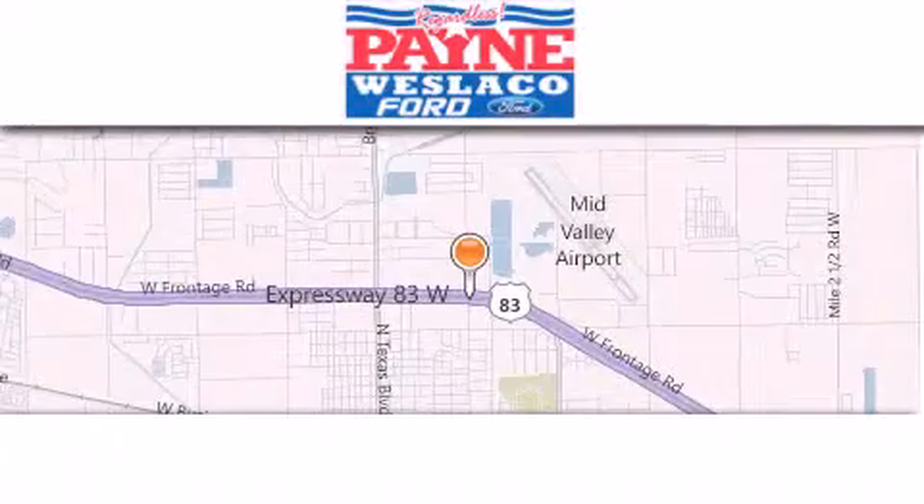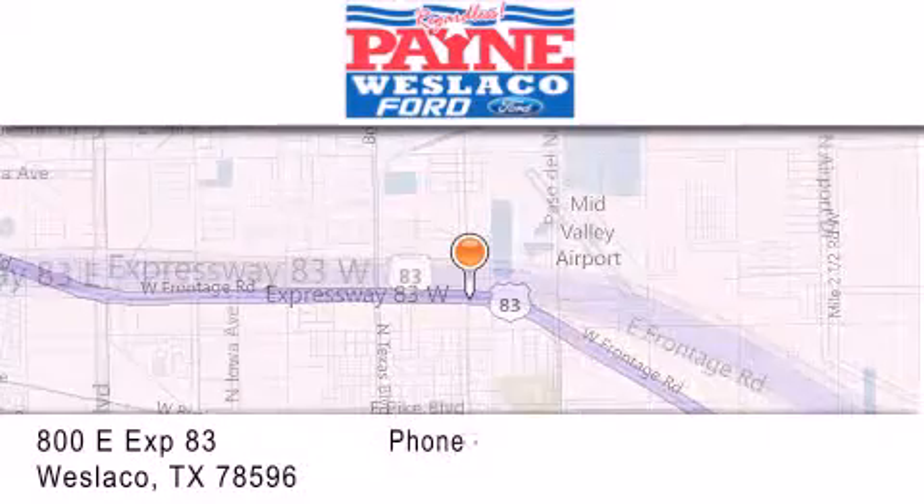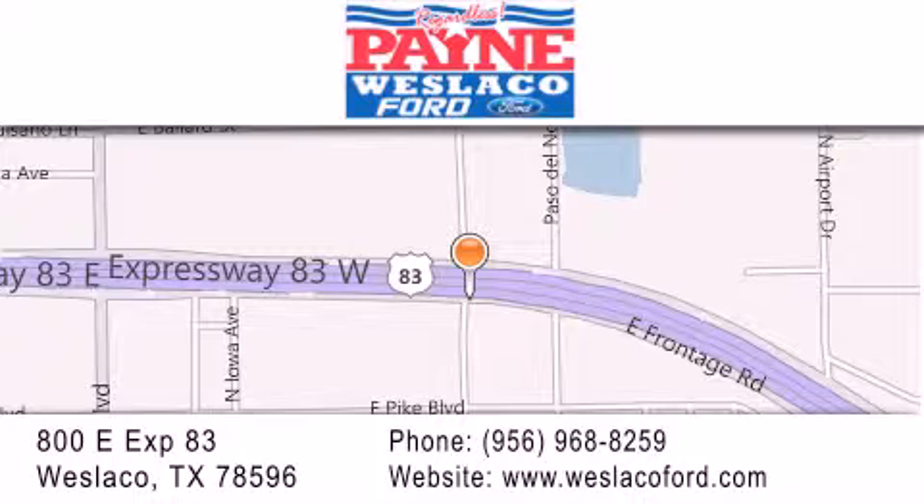Thank you for considering Payne Weslaco Ford for your next luxury vehicle. If you have any questions, please visit our website, give us a call, or stop by our dealership at 800 East Expressway 83 in Weslaco.